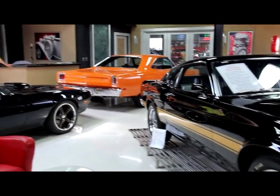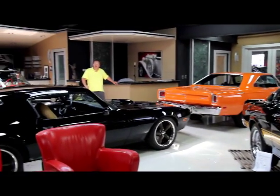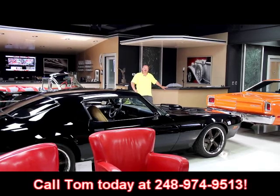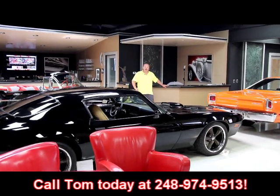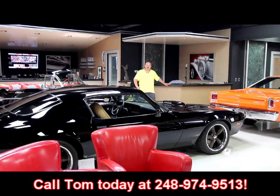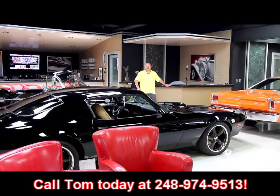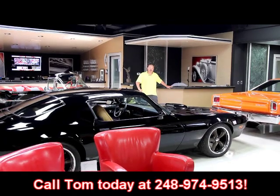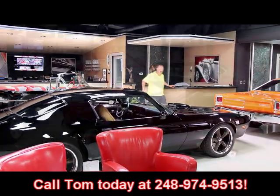I've got 30,000 square feet of indoor storage here and over a hundred cars for sale. Give us a call at 248-974-9513. If you'd like to come visit us, fly into Detroit Metro Airport and we'll come pick you up — it's only about a 20-minute ride. Just give us a call. Let's go check out the big showroom.